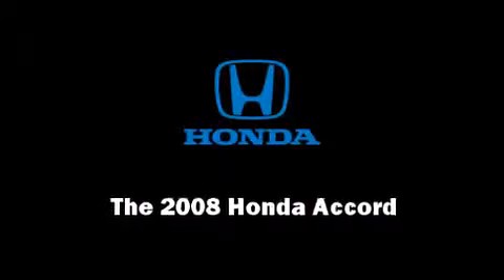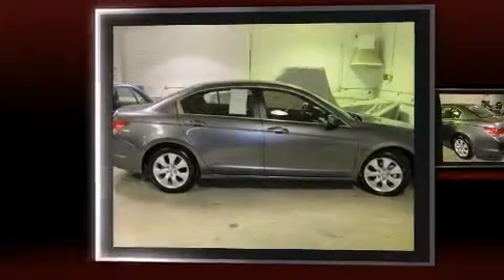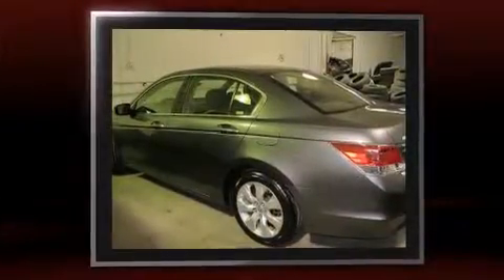Sensibility and practicality define the 2008 Honda Accord. With fewer than 35,000 miles on the odometer, this four-door sedan prioritizes comfort, safety, and convenience.